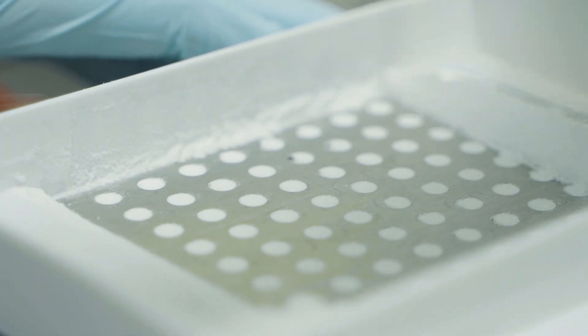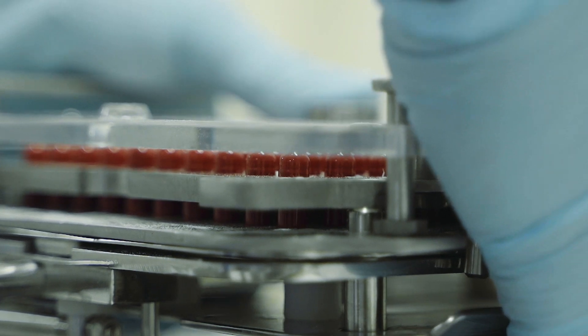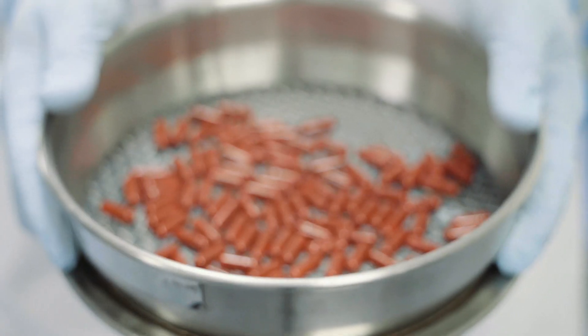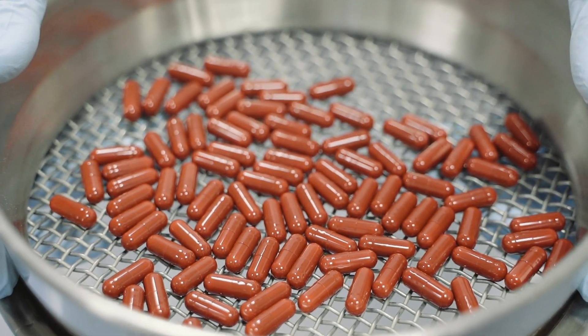Most recent investments here have been on expanding our analytical capability, adding HPLCs and dissolution kit, and then in the manufacturing space we've invested in roller compaction, more encapsulation equipment, and rotary tablet presses.